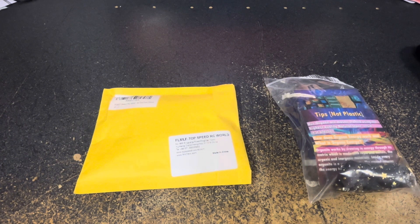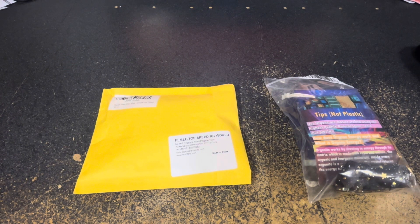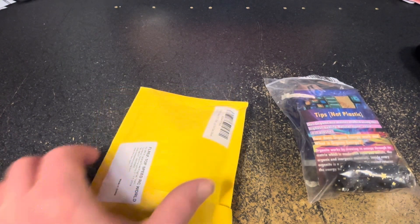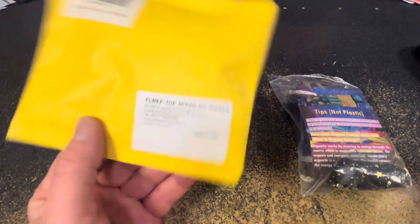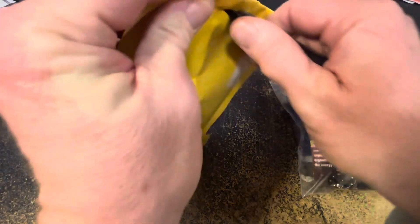Per the trailer that I just posted, these are the two individual packages that were inside the Amazon bags. The one on the left says Top Speed RC World, and the one on the right says Orgone, mastercrafted using the highest quality natural stone resin, not plastic. Let me guess which one is supposed to be radioactive. I actually have no idea what this is, but considering it's coming from Top Speed RC World, it is probably an RC car part.